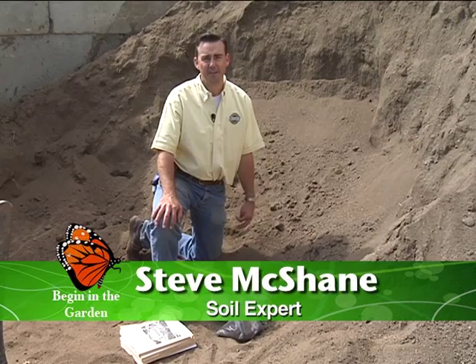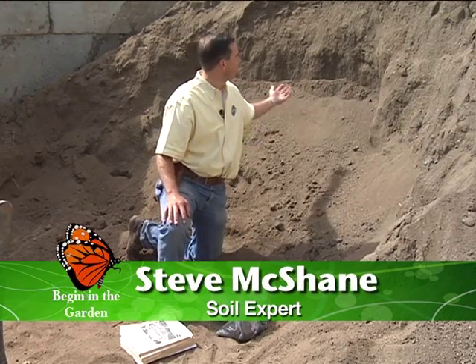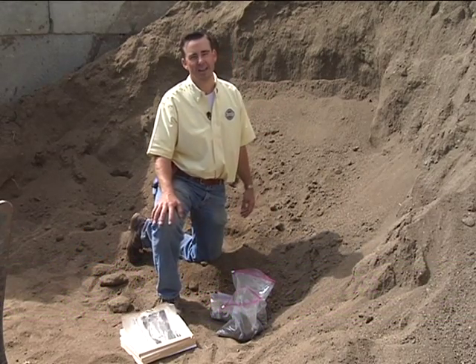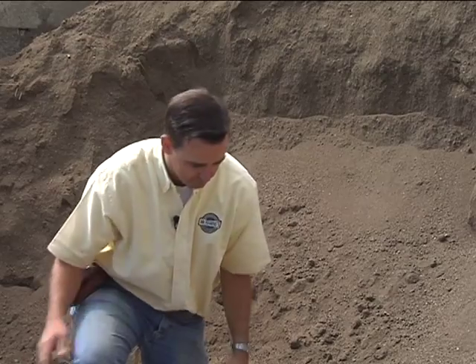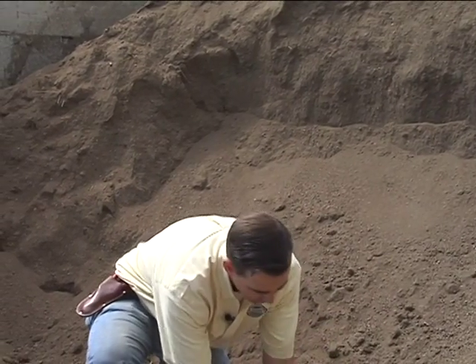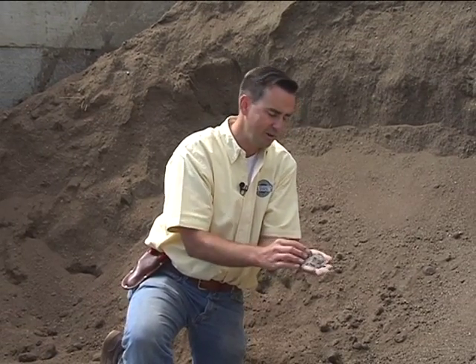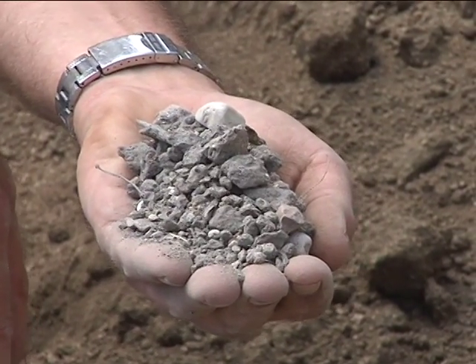Soil gives life in the garden — there's no doubt about it. And the diversity of soil here in Monterey County is incredible. Right here I've got what we call topsoil. This topsoil actually came from the marina area and you can see the amount of sand in it. What I have here are some samples of various soils from different parts of the county. Out towards Fort Ord along the 68 corridor in Monterey, I have a sample of a soil that has quite a bit of shale and sandstone in it. It doesn't have a lot of humus.